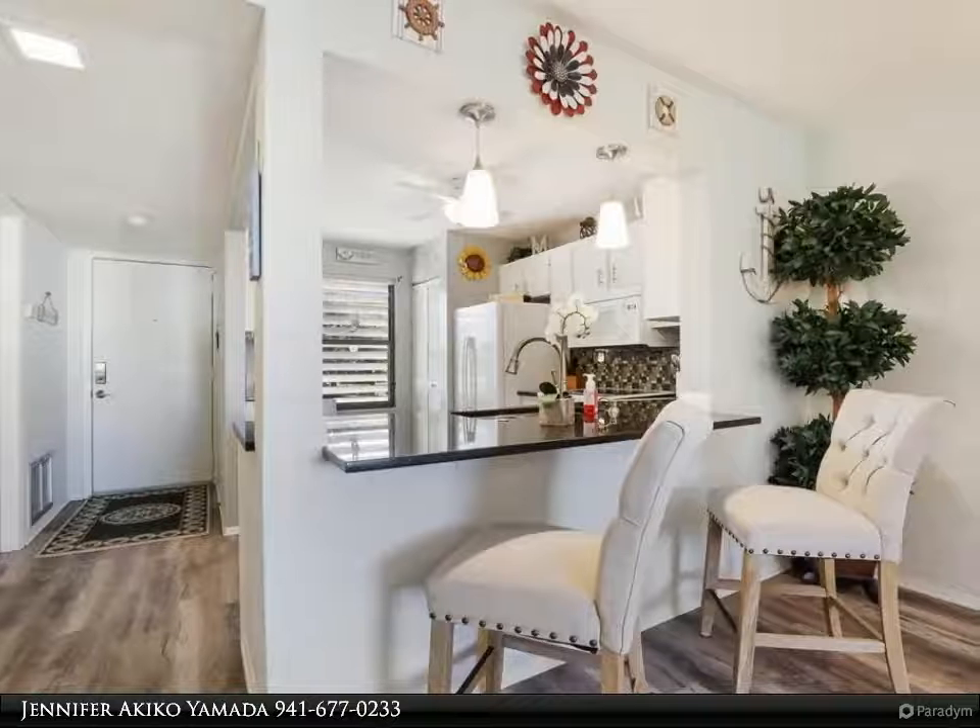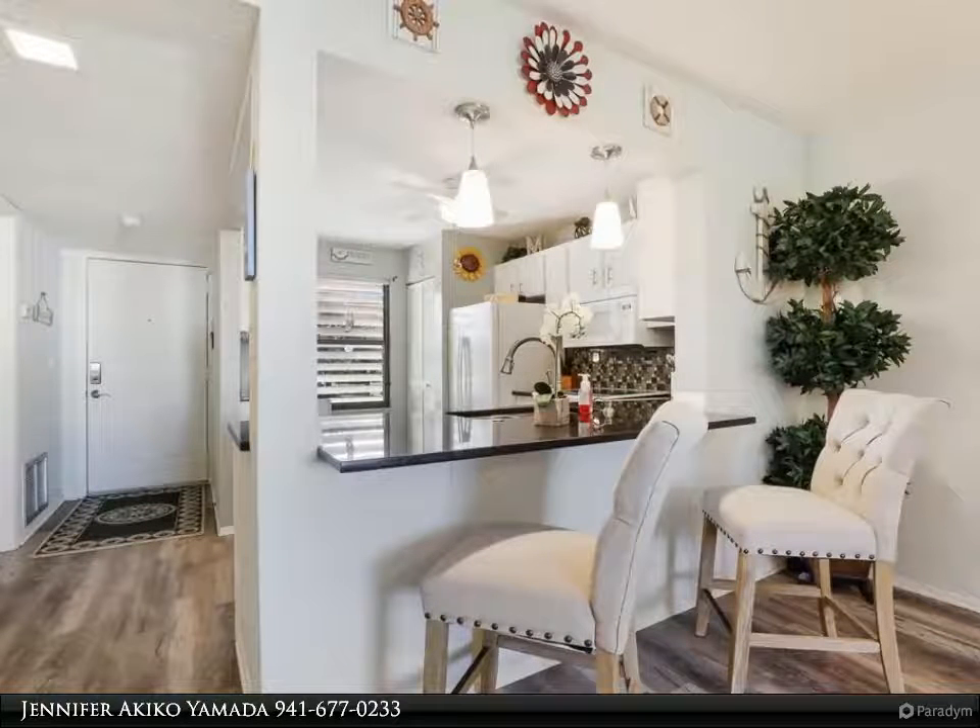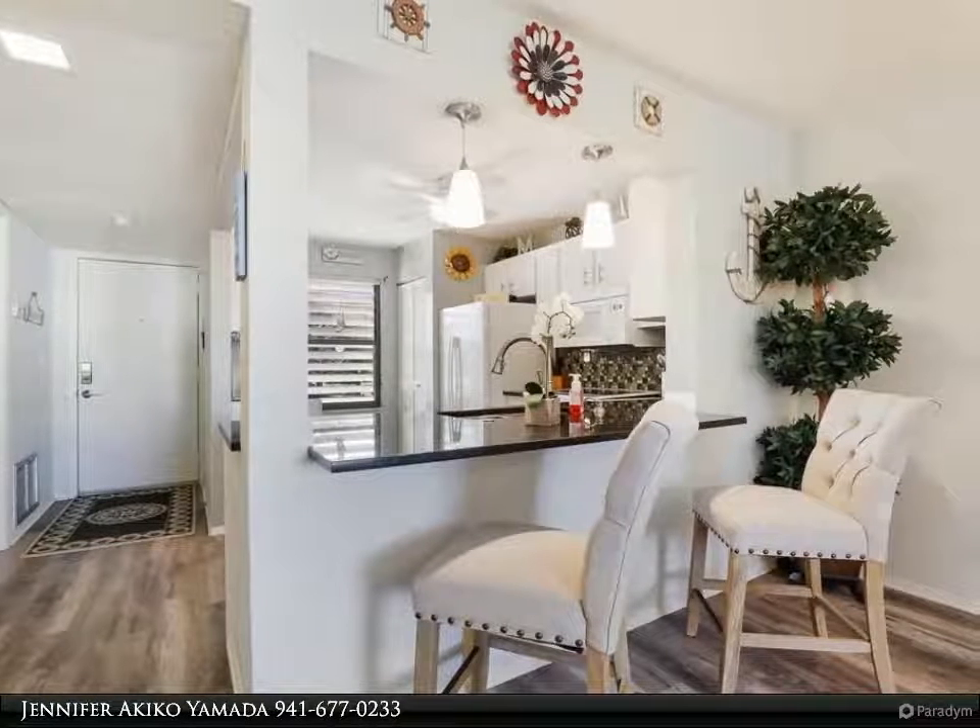The primary bedroom is located off the living room and has plenty of space to accommodate a full three-piece bedroom set and a king-sized bed.